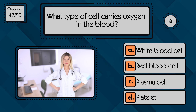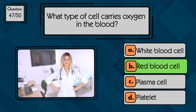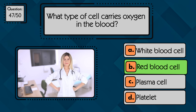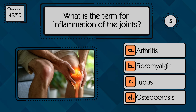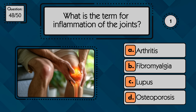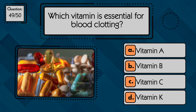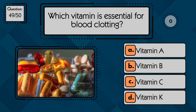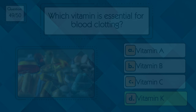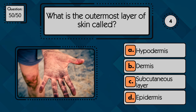What type of cell carries oxygen in the blood? Red blood cells carry oxygen. What is the term for inflammation of the joints? Inflammation of joints is arthritis. Which vitamin is essential for blood clotting? Vitamin K helps blood to clot. What is the outermost layer of skin called? The outer skin layer is the epidermis.